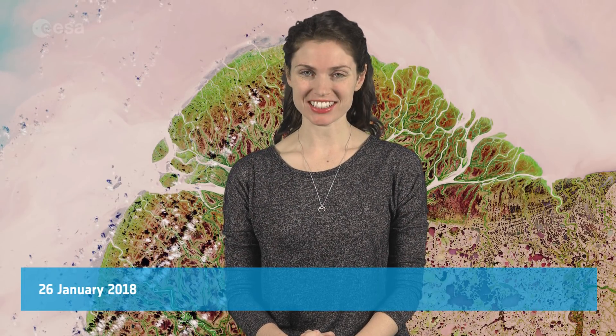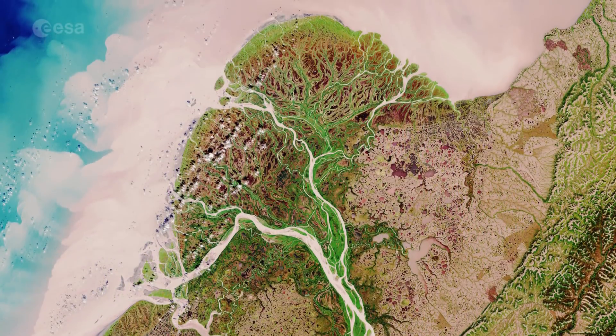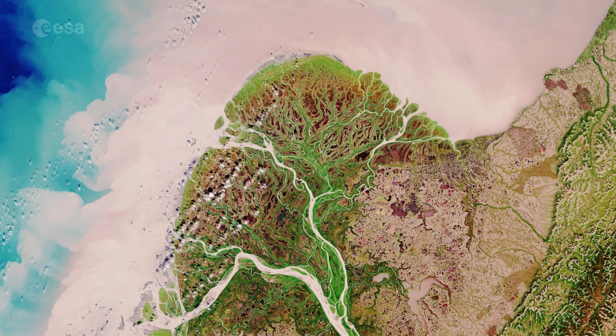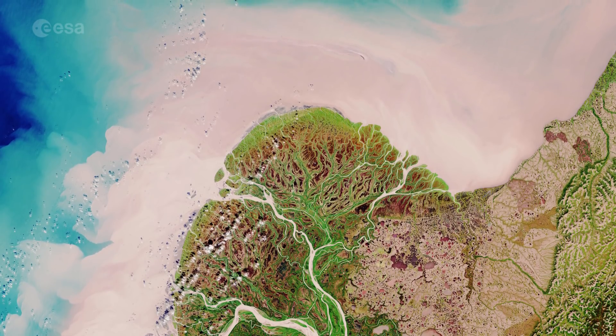Hi, I'm Kelsea Brennan-Wessels and you are watching Earth from Space on the European Space Agency Web TV. The Yukon River rises in British Columbia, Canada, and flows through Yukon Territory before entering Alaska and finally draining into the Bering Sea.